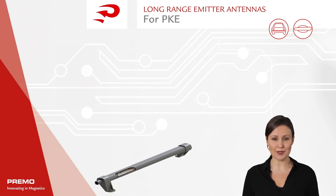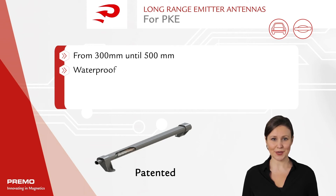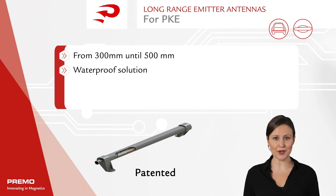The new design is longer than the standard 120mm door handle antenna, with a length ranging from 300 to 500mm. The part is fully covered by thermoplastics in one step to avoid water ingress, matching the IP degree provided by a wide range of connectors that are used.